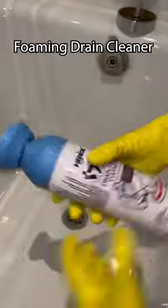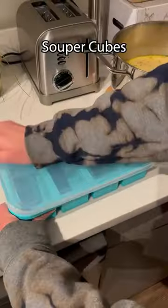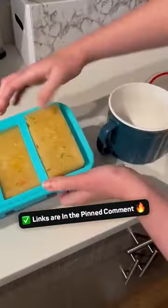This is a foaming drain cleaner. All you have to do is press down on the plug and it removes dirt from your drains and makes it smell nice too. These are super cubes and when you fill them with food and put them in the freezer you're left with four perfectly frozen portions.